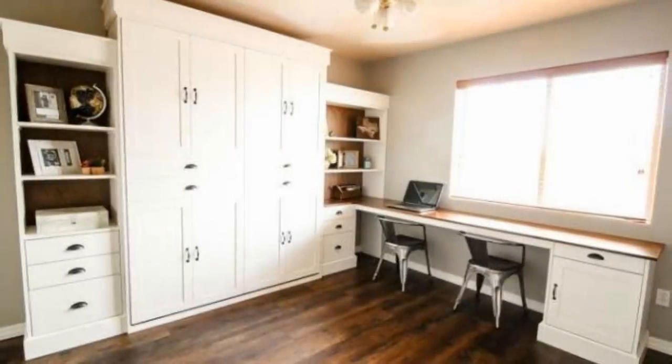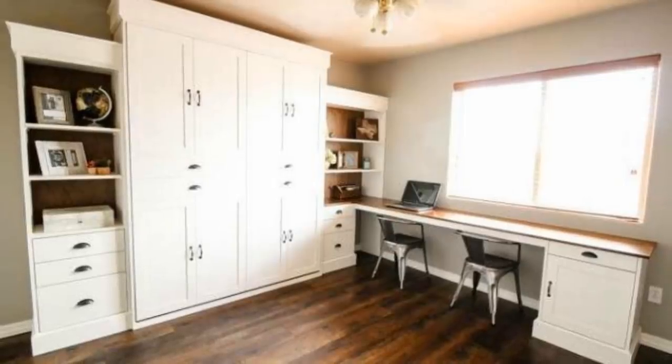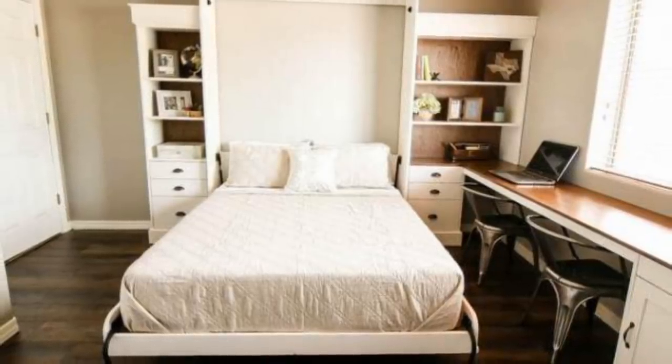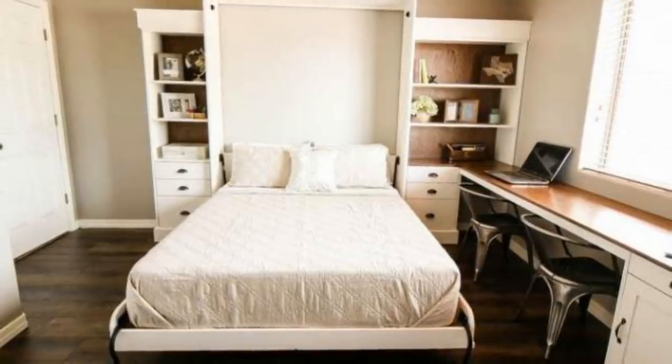8. While trying to figure out how to create more floor room in your bedroom, a creative idea is to have a bed that can fold up against the wall when you aren't using it. Whether you're looking to exercise in your bedroom or even play an interactive video game, you will need legroom. That's why this idea is one you should consider.